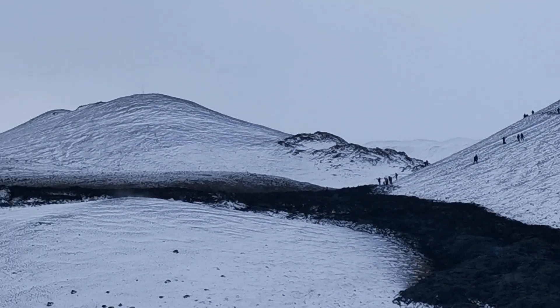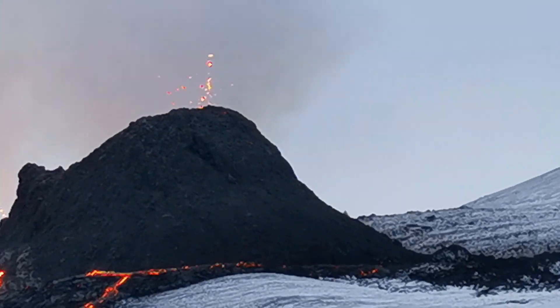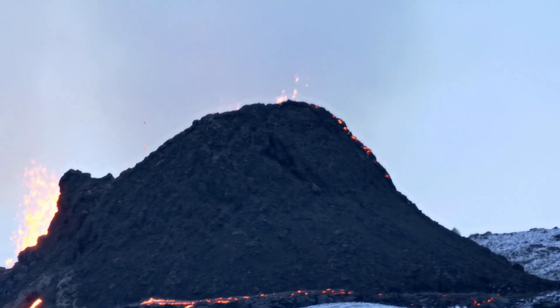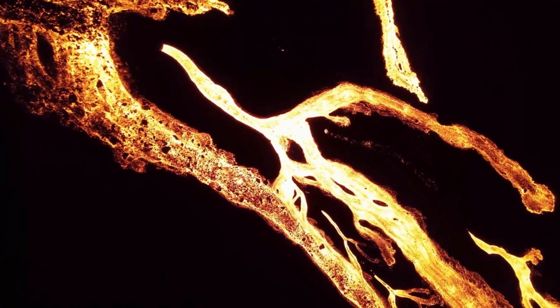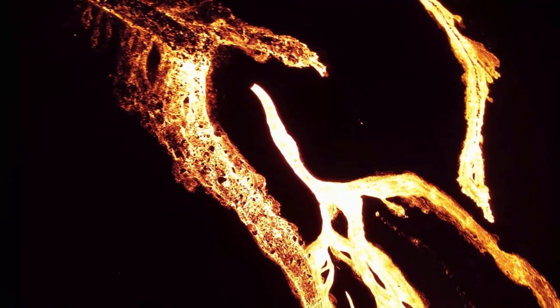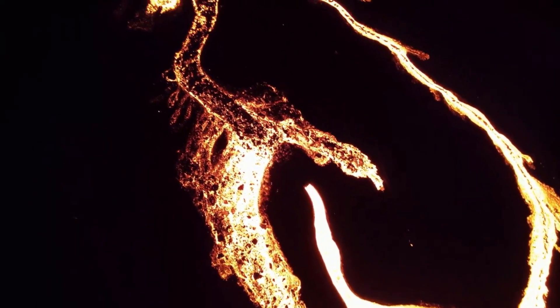This specific eruption was also pretty interesting, since the magma feeding it came straight from the mantle and didn't stop in a magma chamber in the meantime to mix with other elements in the crust. So the lava is pure basalt, which makes for the most beautiful eruptions in my opinion, since the lava has a low viscosity, making it almost flow like a river.